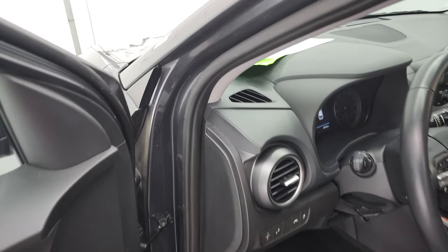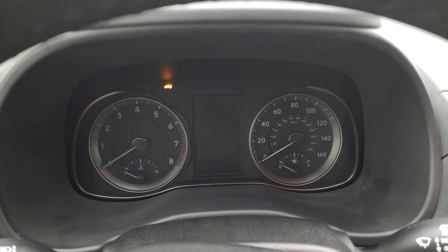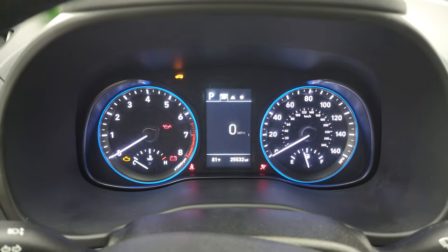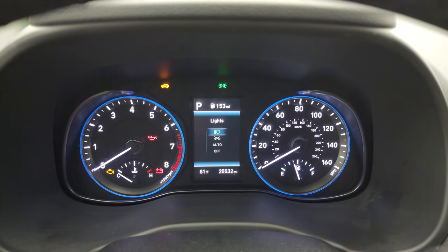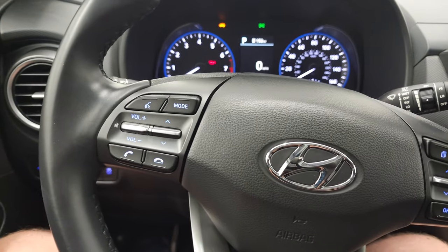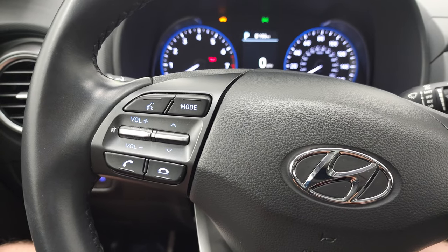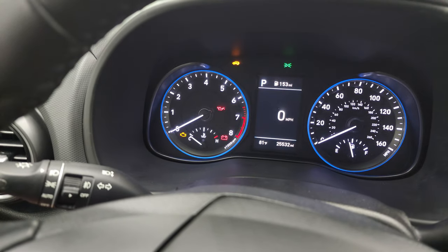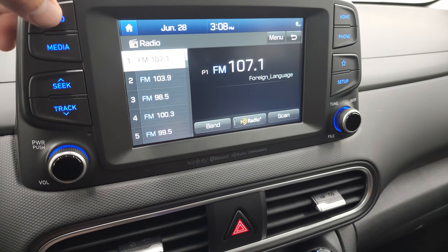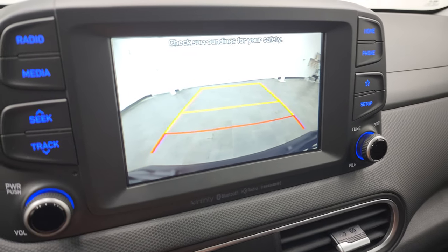We'll hop inside and check out the miles, the radio and everything that this Kona has to offer. You can see that this one has 25,532 miles. You get an outside temperature display, miles to empty, and the digital speedometer instrument cluster is very nice and clean. Comes with the leather-wrapped steering wheel. Cruise controls and information center controls on the right, Bluetooth and audio controls on the left. Does have auto headlamps. You get the infotainment system here — you have AM, FM and Sirius XM radio capabilities. This is also where your backup camera shows up, and that is working nicely.